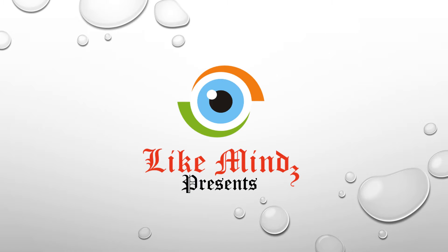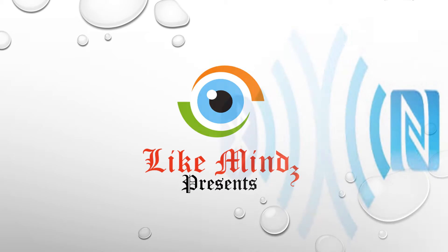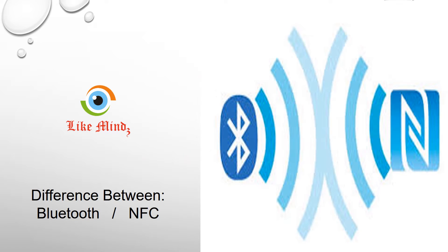Welcome to LikeMinds Difference Between series. In this video, we'll see the difference between Bluetooth and NFC.